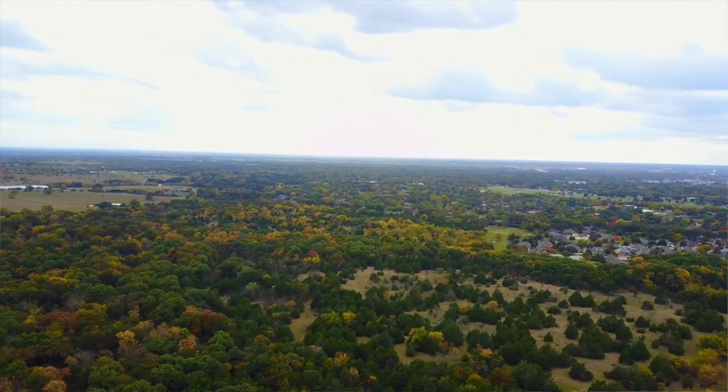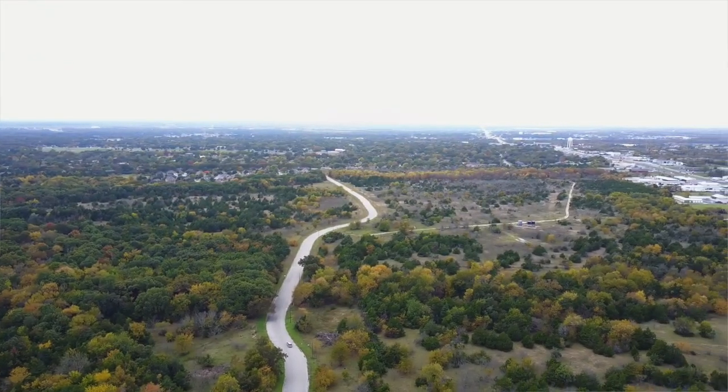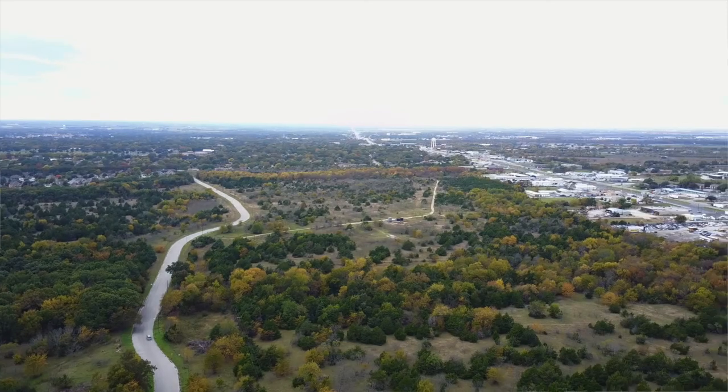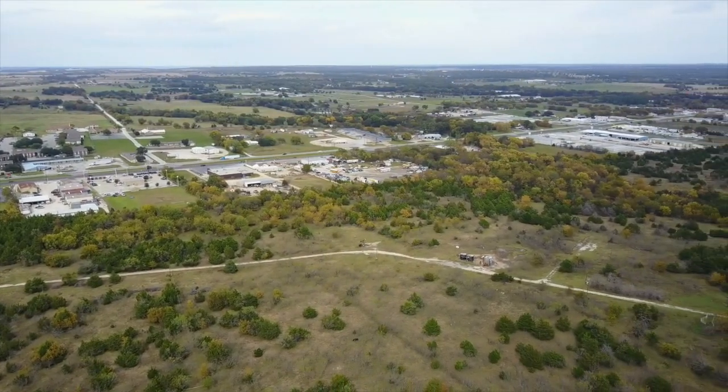Now, this property, in my opinion, would be great for any kind of commercial, residential, multifamily, and possibly even some industrial development. There are a ton of options — it's got a ton of potential.